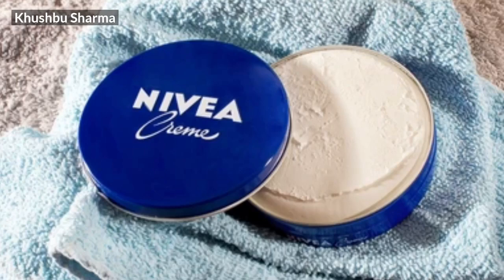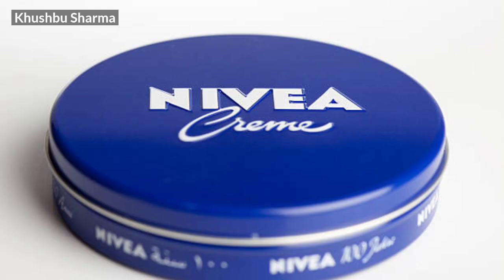The next moisturizer is Nivea Moisturizer. It has a creamy and thick texture and it should be used for those who have dry skin. All Nivea products are trustable, and in the cold you may have to apply it again. So if you have dry skin, you should use this moisturizer.